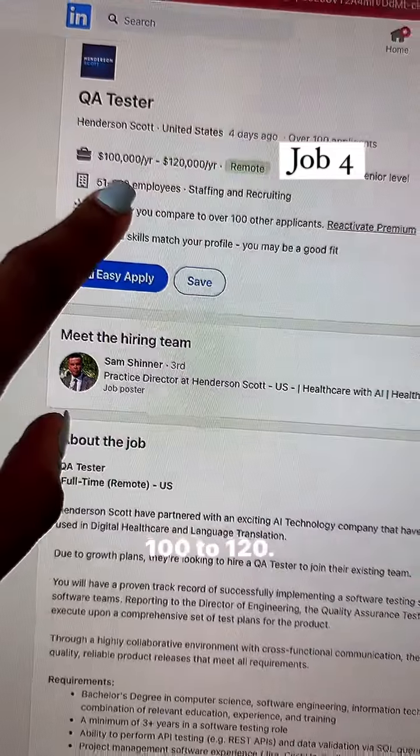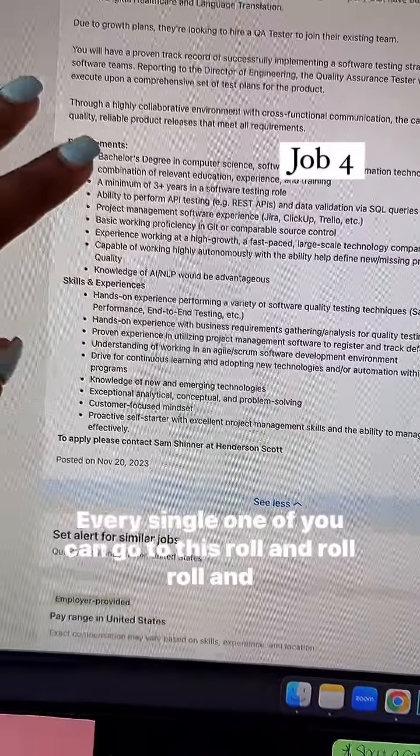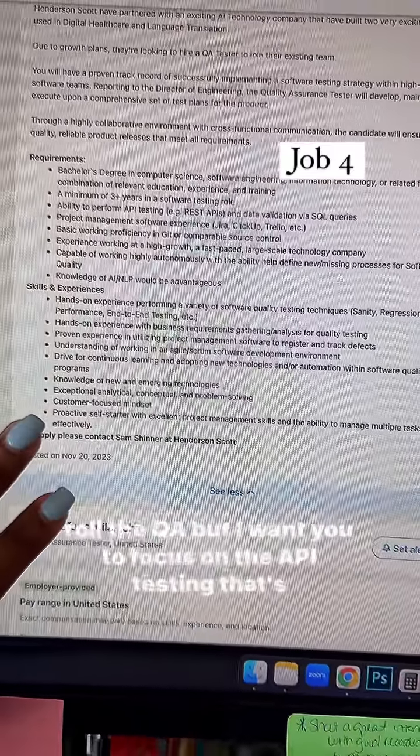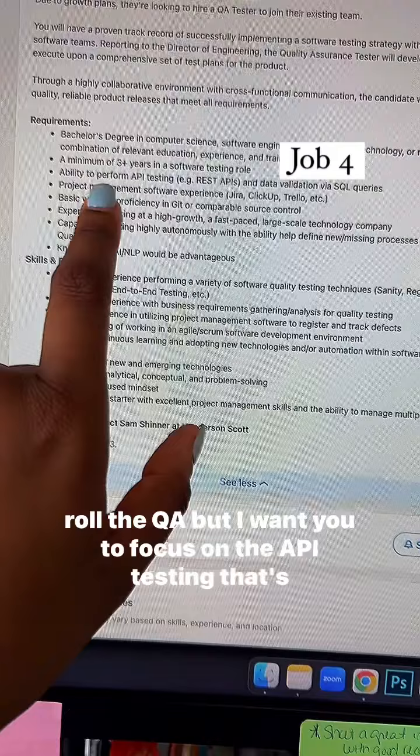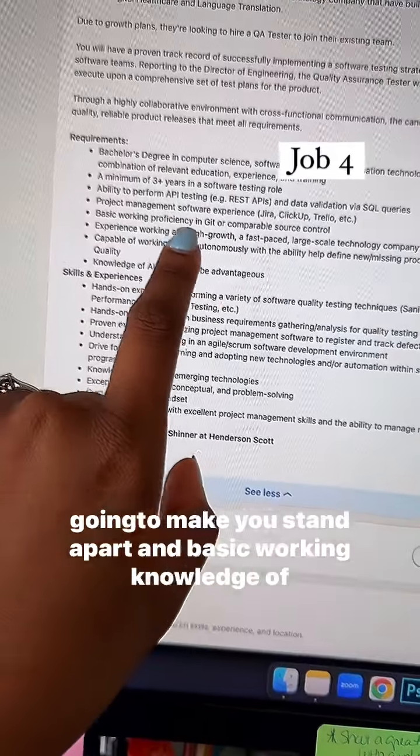And I love this one — $100 to $120k. Every single one of you can go for this Road to QA role, but I want you to focus on the API testing. That's going to make you stand apart, along with basic working knowledge of Git.